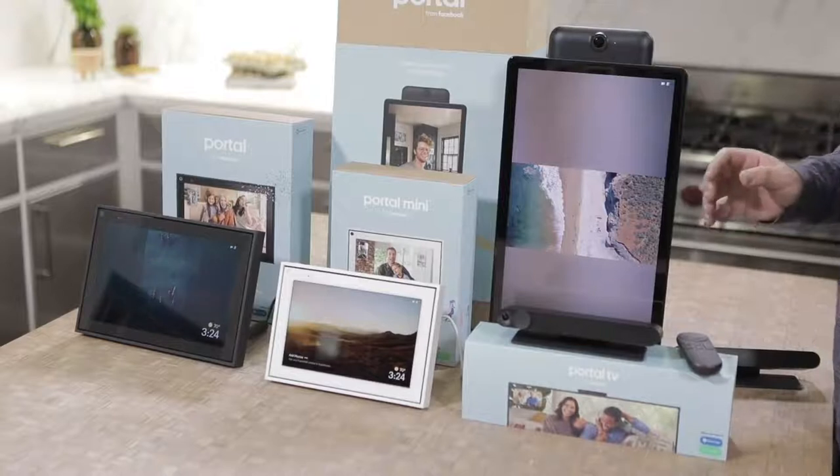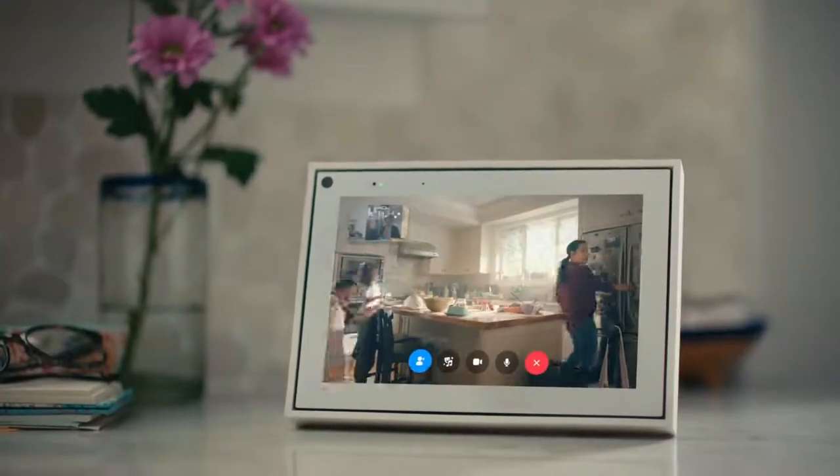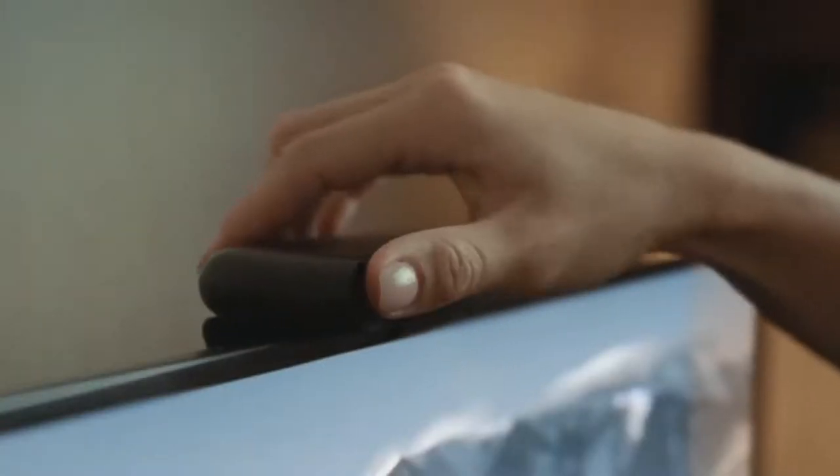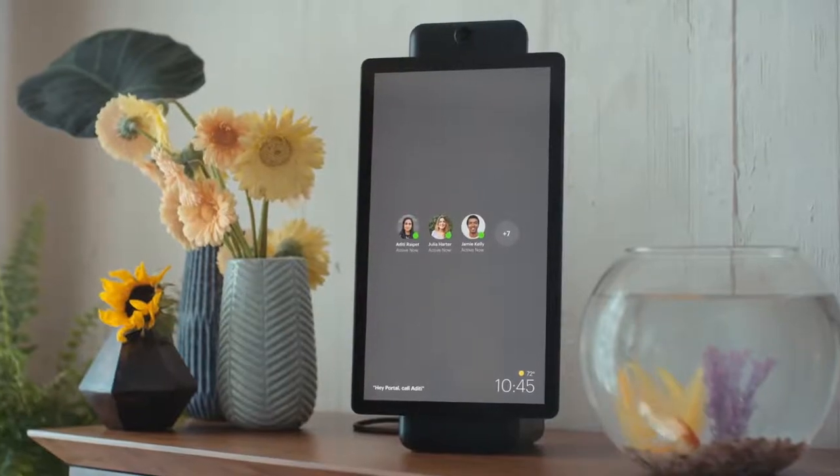Facebook has packed all of its Portal technology into smaller devices at a cheaper price point. You've got the $129 Portal Mini, the $149 Portal TV, the $179 Portal, and the $279 Portal Plus.